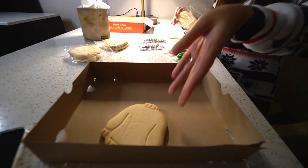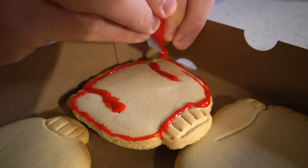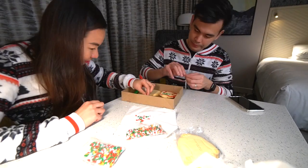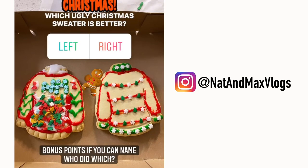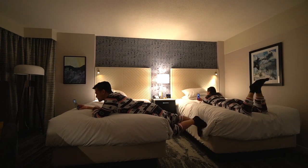Up on the housetop, reindeer paws. Out jumps good old Santa Claus. Down through the chimney with lots of toys, all for the little ones' Christmas joys. Ho ho ho, who wouldn't go? We are going to send you guys a poll on Instagram on who did the better decorations on this ugly Christmas sweater. But for now, bon appetit, cheers! We then spent the rest of the night doing video calls to our families, because even if this Christmas is different, it won't be Christmas without them.